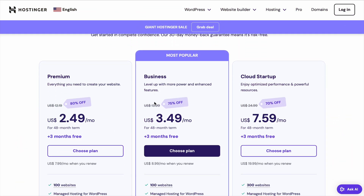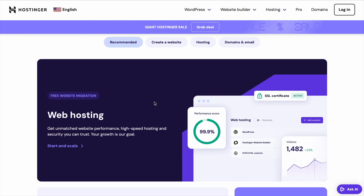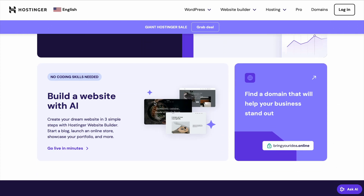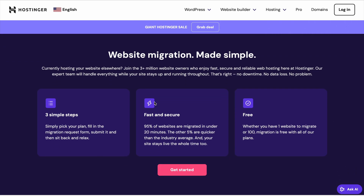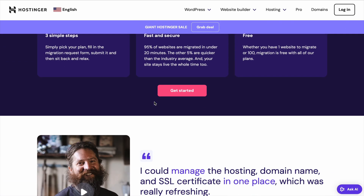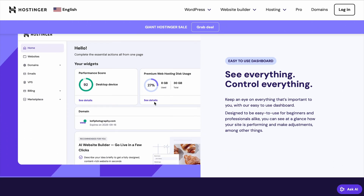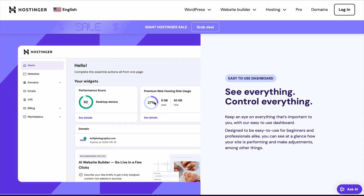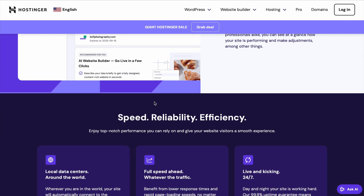After completing your purchase, it's time to set up your free domain. If you selected the Premium, Business, or Cloud Startup plan, you're eligible for a free domain. Start by logging into your Hostinger account and navigating to the Domains section. From there, click Claim Your Free Domain and follow the steps to register your domain name. Once that's done, Hostinger will guide you through linking your domain to your hosting plan so your website can go live.